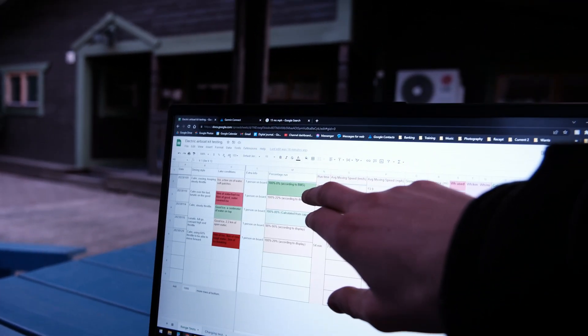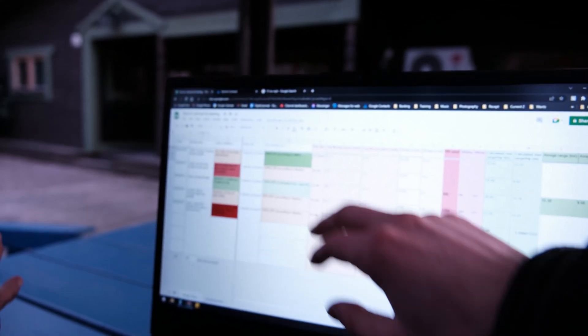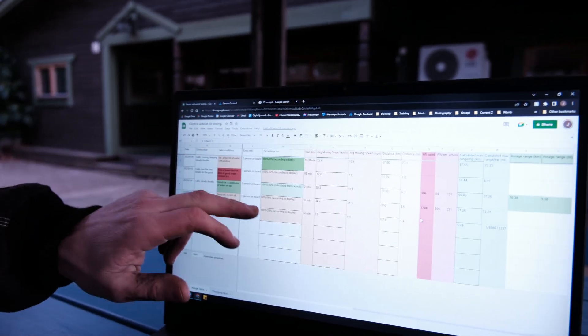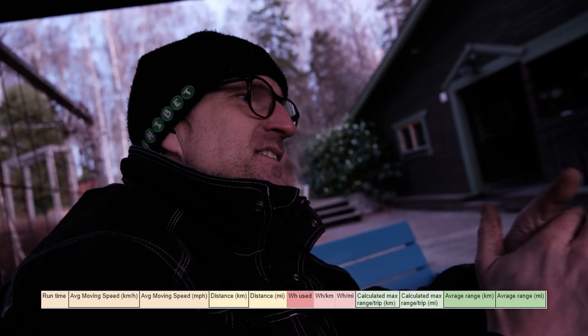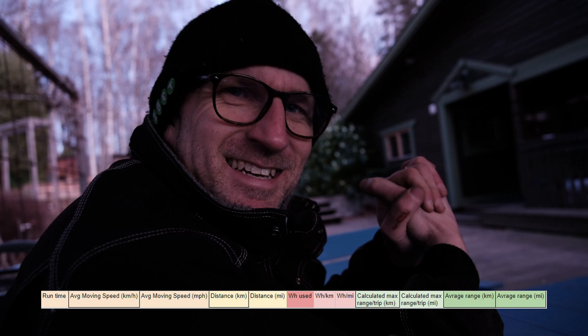So basically, in order, the BMS gives the best stats, the capacity gives the second best stats, and the display is going to be a bit off since it's got that buffer in there. When you get all the way to the right in the spreadsheet, you can see all the fun numbers: the calculated range, the distance, your run time, the average moving speeds — all the fun stuff.